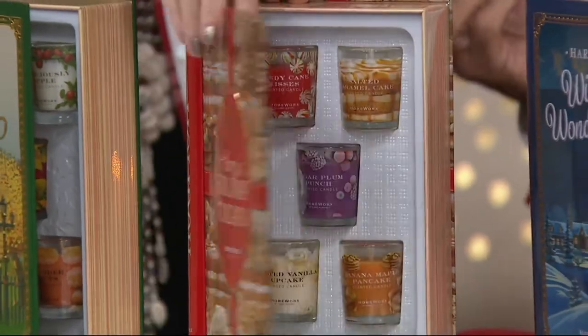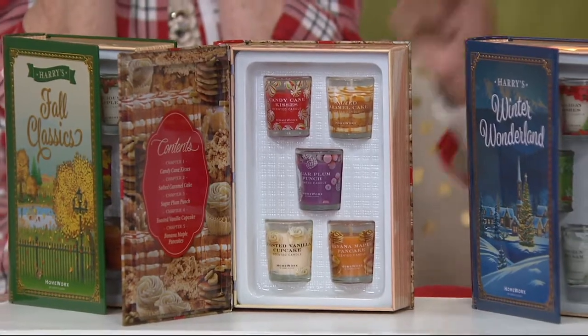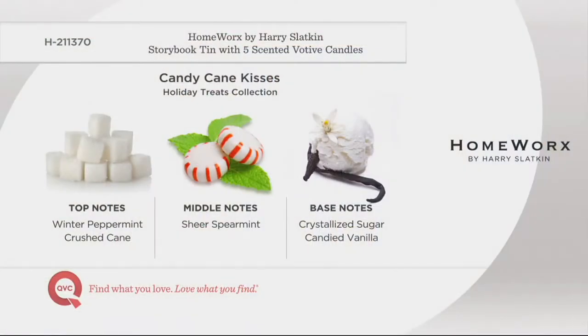Candy Cane Kisses — if you love my past scents, you're going to love this. Top notes: peppermint, crystallized sugar, and candied vanilla. And it's snowing outside — it's amazing.